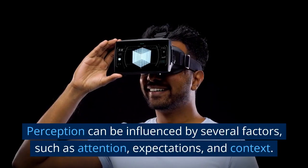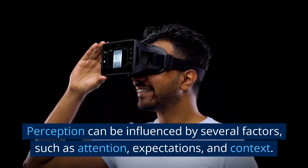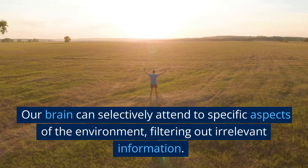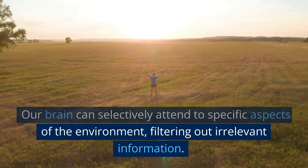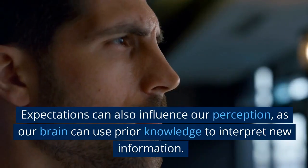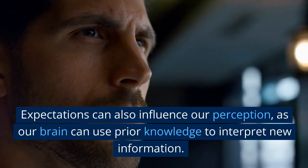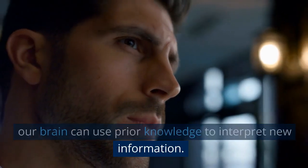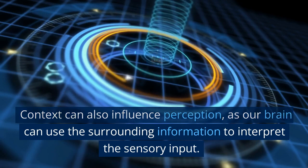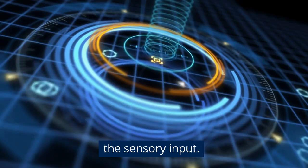Perception can be influenced by several factors, such as attention, expectations, and context. Our brain can selectively attend to specific aspects of the environment, filtering out irrelevant information. Expectations can also influence our perception, as our brain can use prior knowledge to interpret new information. Context can also influence perception, as our brain can use the surrounding information to interpret the sensory input.